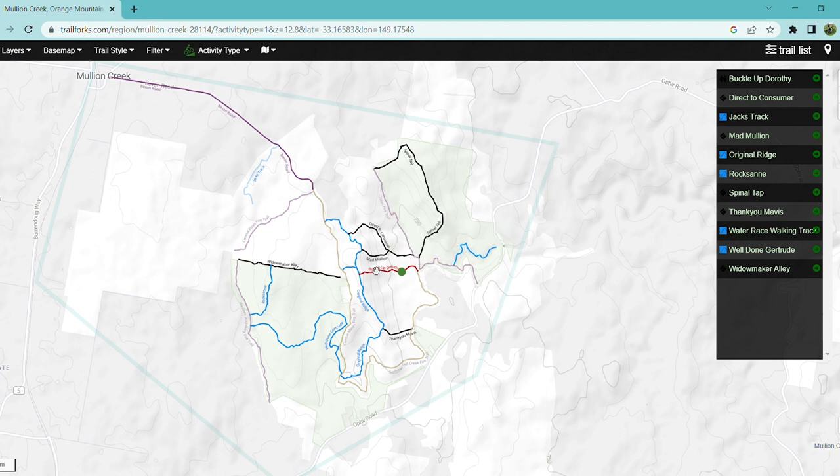Going over trail conditions: Widowmaker Alley is a fire road but it's supposedly a bike track as well according to Trail Forks. It's a very wide open trail — when you get to the top of the first hill you can see straight down. It's a very clear, open track supposedly.